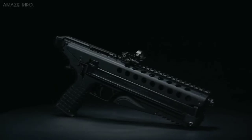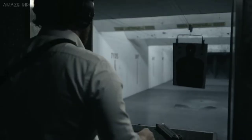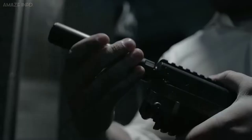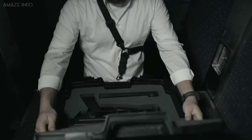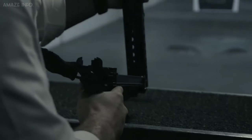Some other features include a full-length Picatinny rail with plenty of room to mount whatever optic you choose on top, and matching it on the bottom of the receiver is a shorter rail for a light or a laser. What makes the P50 really stand out is its nearly 10-inch barrel, offering a significant boost in velocity over the much shorter barrel of other 5.7×28mm pistols.